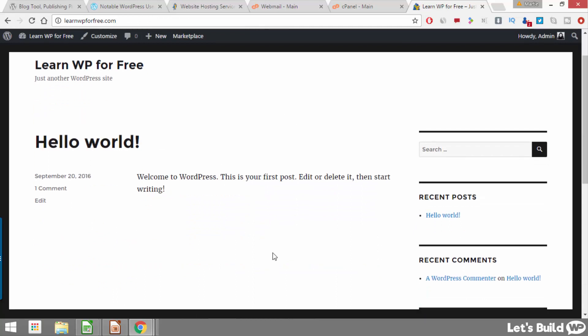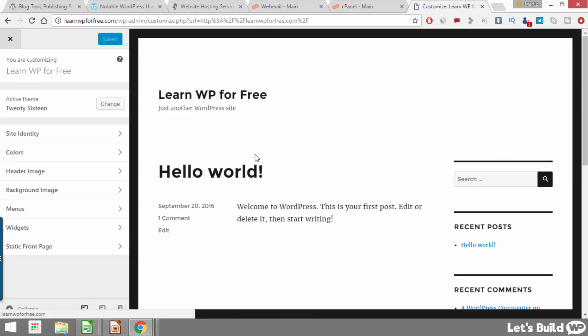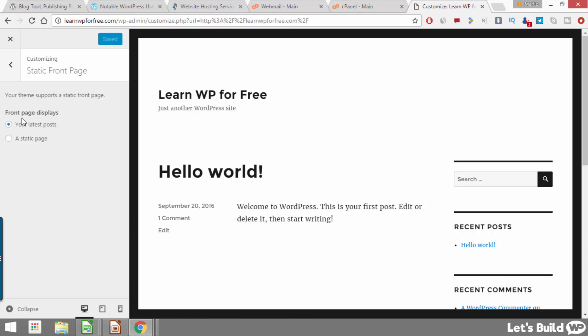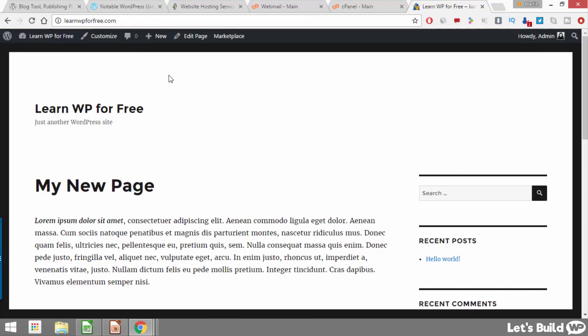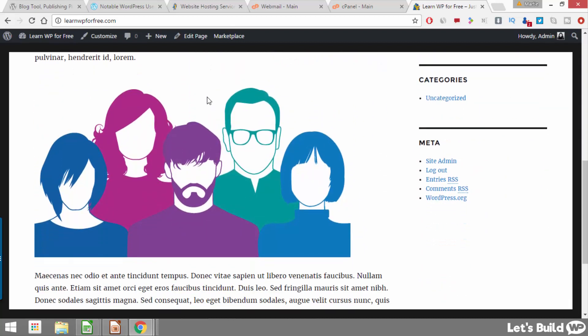Now if we scroll up and click our site title to go to the home page, our new page is nowhere to be found — instead we see this 'hello world' blog post. This is because WordPress was originally set up to be a blog, but we want to use it as a website. So instead of having our blog show on the front page we can change it to be our new page. To do that we just need to click up at the top where it says Customize, then click the bottom option here that says Static Front Page, change it to a static page, and under Front Page select the new page we just created. We'll see it automatically changes and our new page is now the home page. Click save and publish at the top and then the X in the top left to go back to our site.